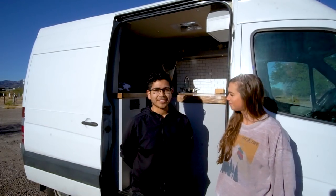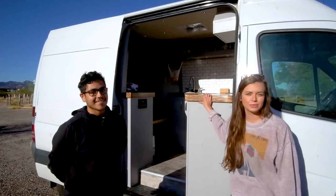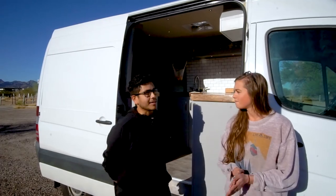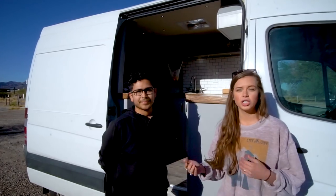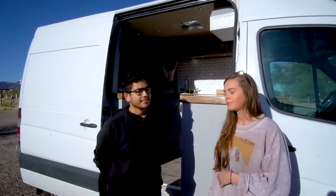Hey guys, I'm Sydney and I'm Edgar. This is our tiny home. This is Vanessa, a 2011 Mercedes Sprinter 144-inch wheelbase. We kind of got a deal out of it, so we ended up getting this one versus another brand. We found a good price in Virginia, so we just shipped it from Virginia to Indiana, and then we started the build.